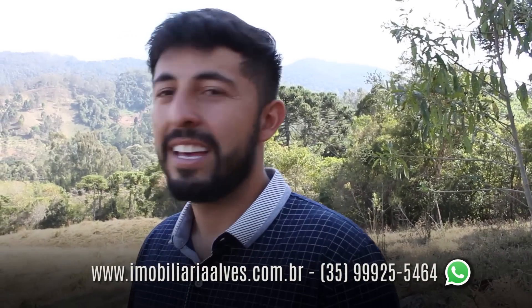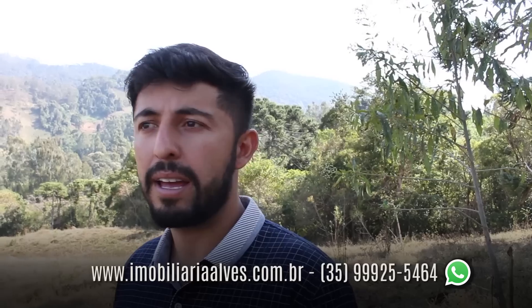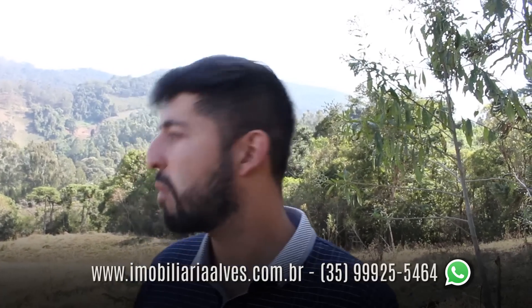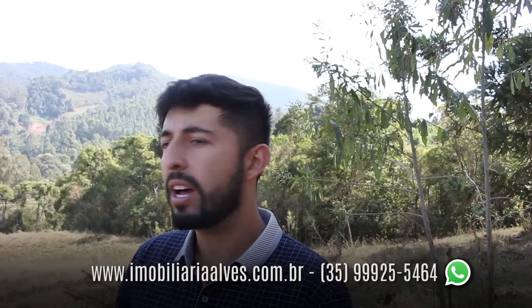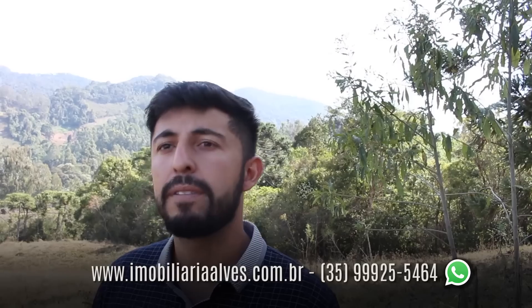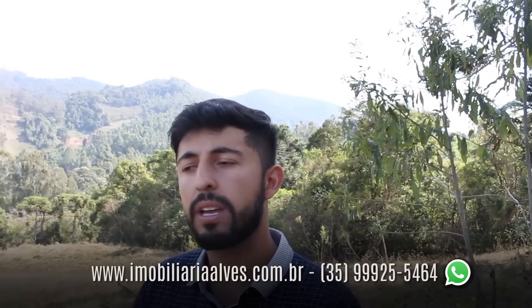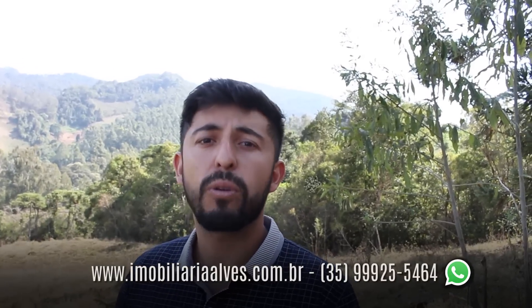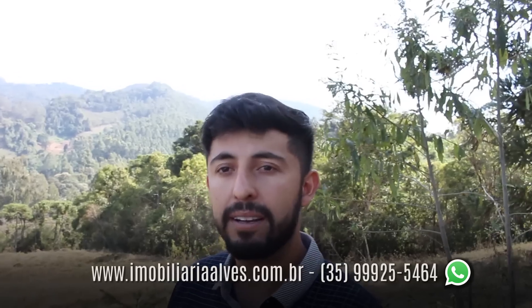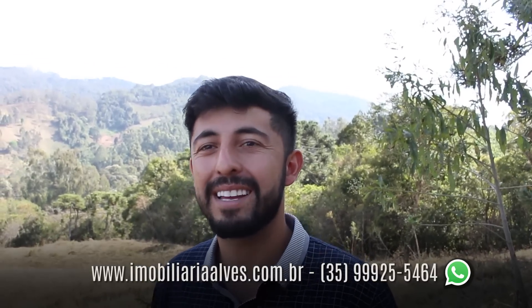O terreno está no valor de 300 mil reais — um valor em conta perante a experiência de mercado na região. Tem riqueza de água, vista, altitude e energia. A documentação está toda em dia, no nome do proprietário. São 8,3 hectares, o que dá 3,4 alqueires — tem espaço para fazer muita coisa.